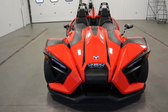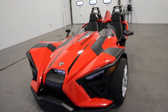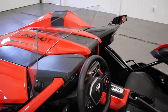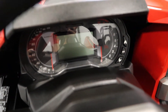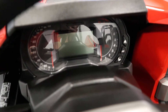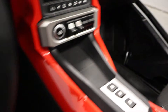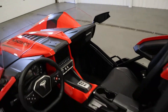It has sport-tuned double wishbone suspension with coilover gas shocks and sway bar. It has an infotainment media console including a 4.3 inch LCD display screen, analog speedometer, and tachometer. It has an audio system with Bluetooth, four Rockford Fosgate speakers, and a backup camera in the very rear.